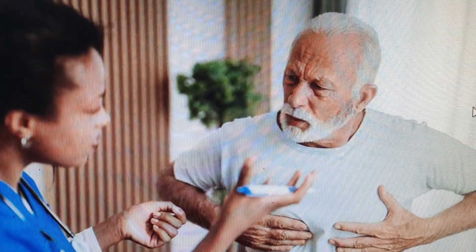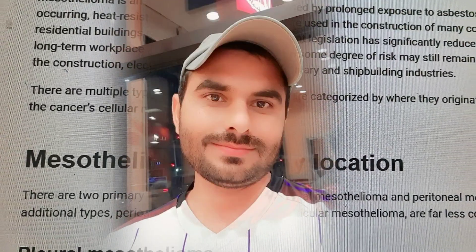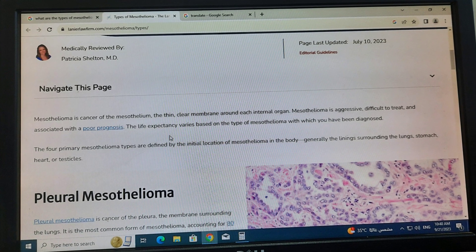Government legislation has significantly reduced the likelihood of long-term workplace asbestos exposure, although some degree of risk may still remain for employees in the construction, electrical, mining, firefighting, military, and shipbuilding industries.